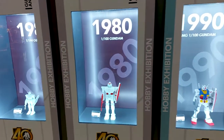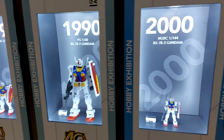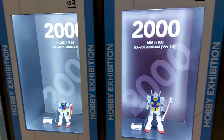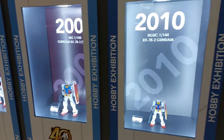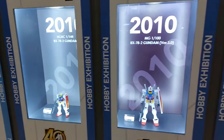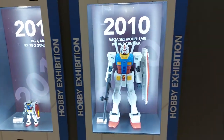The first thing to look at is this timeline that starts from the first 1/144 RX-78 model, making its way to each big iteration of the RX-78, like the first MG Gundam. Notably, it skips over the classic HG from the 1990s, so it seems to be only featuring models that are still in production.